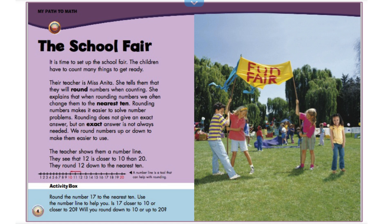Activity box. Round the number 17 to the nearest 10. Use the number line to help you. Is 17 closer to 10 or closer to 20? Will you round down to 10 or up to 20? 17 is closer to 20. That's right.